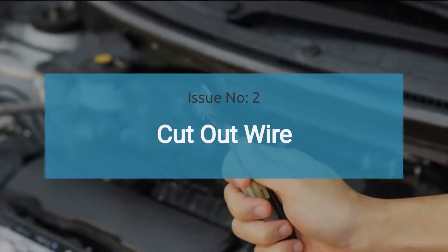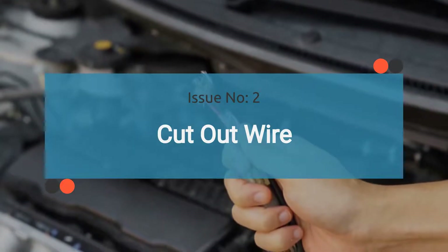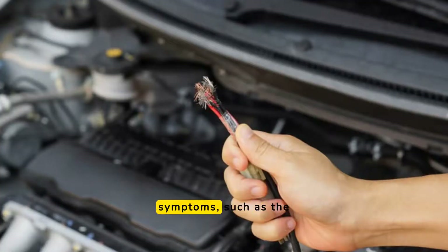The number two issue is a cut-out wire. A damaged or broken wire in the fuel system circuit can interrupt the electrical flow necessary for the fuel pump to operate. This can lead to similar symptoms such as the engine not starting or intermittent stalling, as the fuel pump may not receive consistent power.